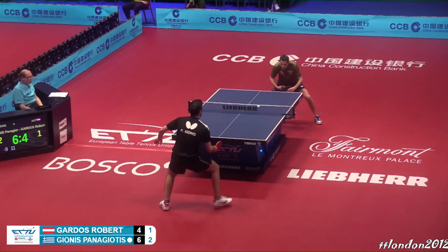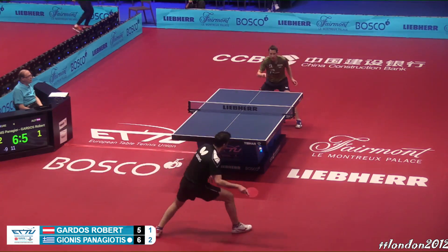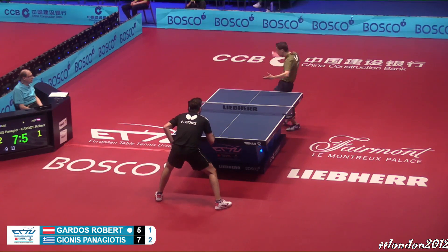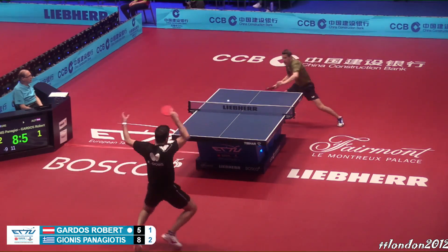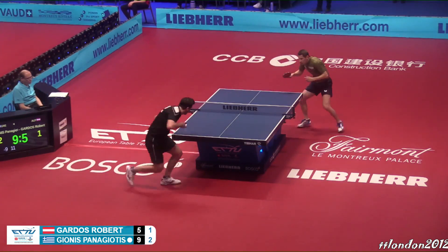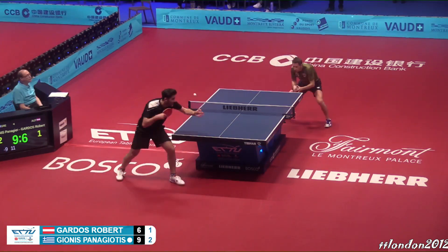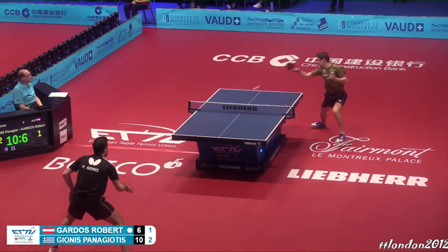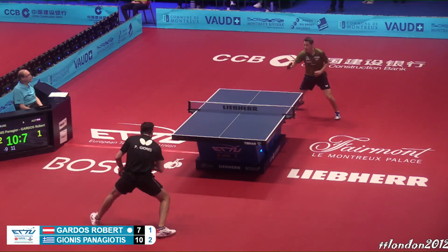Definitely put another foul on that. That's a nice push — the opponent trying to flick it but they can't attack it, short ball like that. These are the rallies we love to see. It's not troubled by the schlager serve. Oh, come on Gionis — oh, come on, I mean Gardos. He's amazing with the forehand, consistent with the chops.